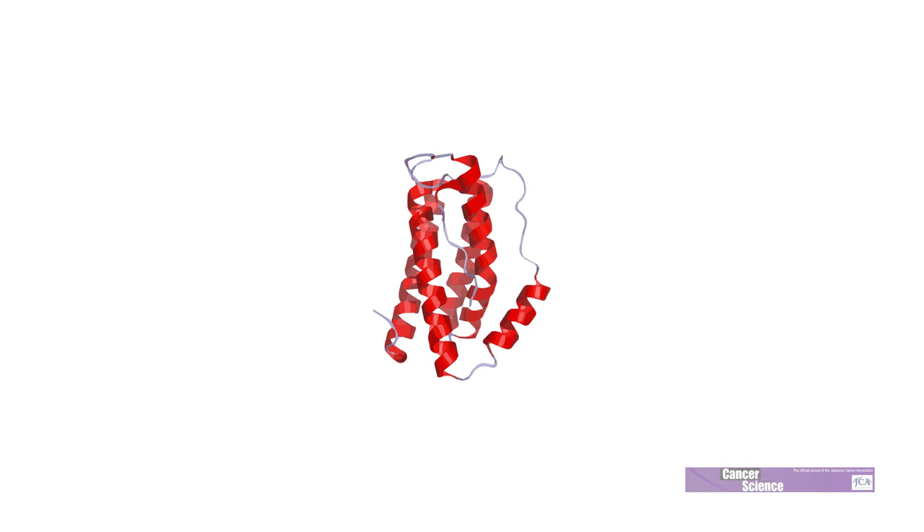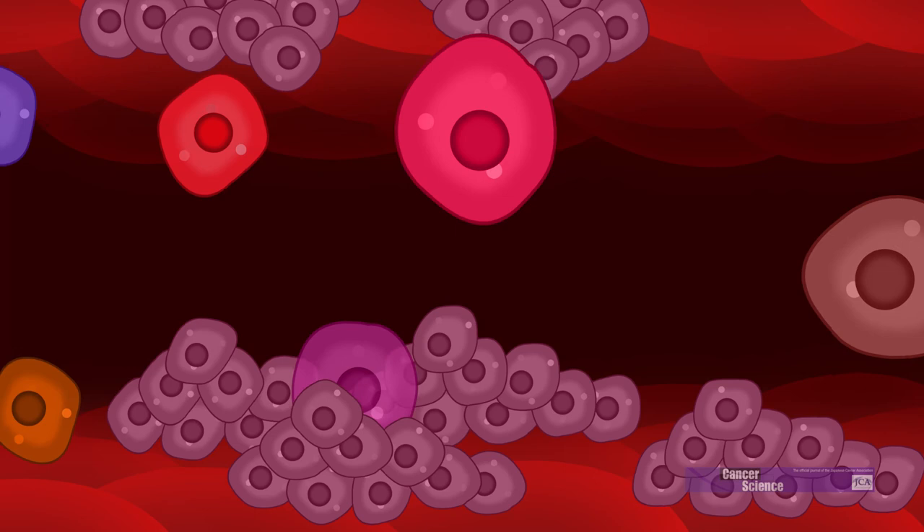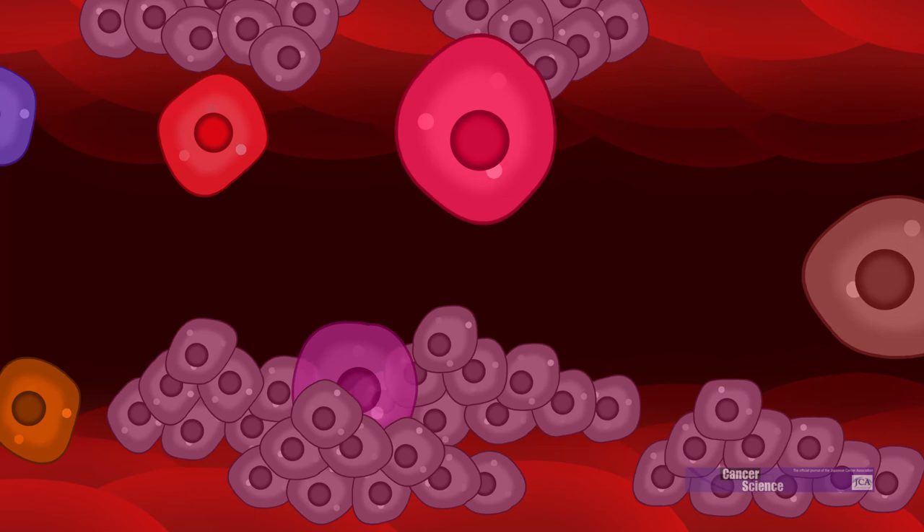Overall, interleukin-6 appears to have a key role in protecting tumors from the immune system. When that protection is removed, the body's own defenses can kick into gear. Although these findings must be replicated in humans, it seems interleukin-6 is a promising target for enhancing immunotherapy.